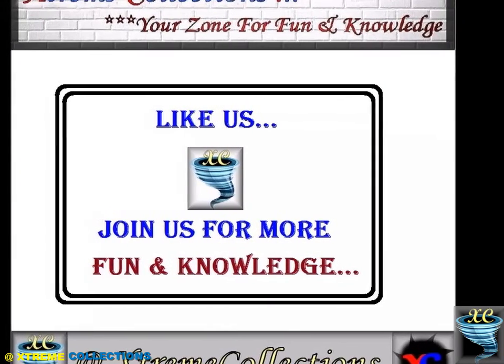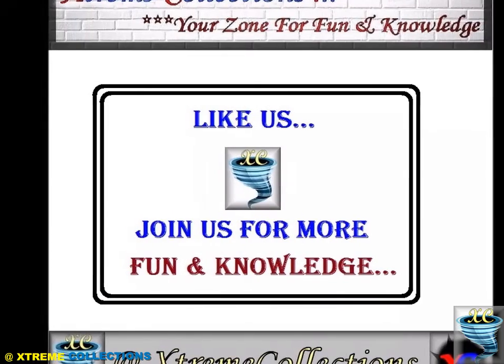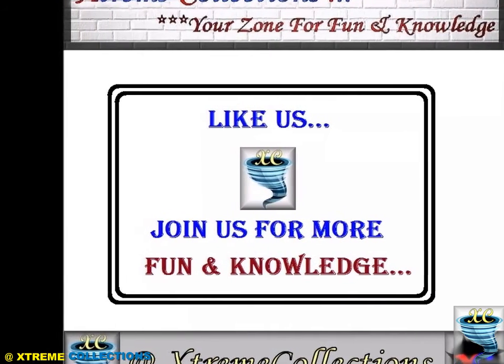All products are made by hand, without the use of modern technology. Like us and join us at Xtreme Collections for more fun and knowledge.